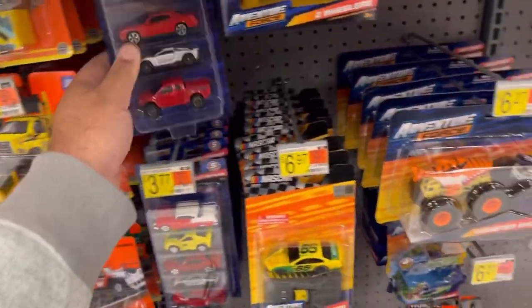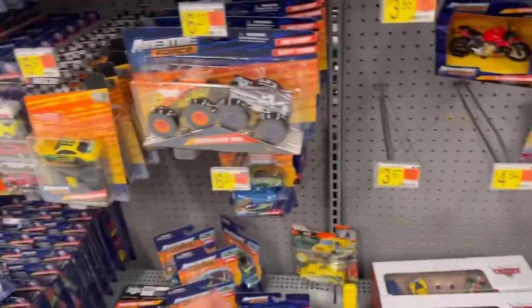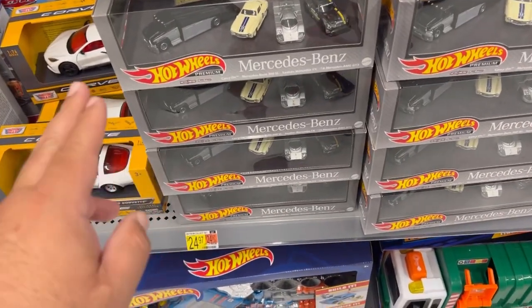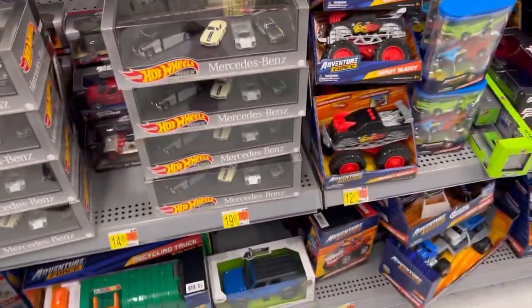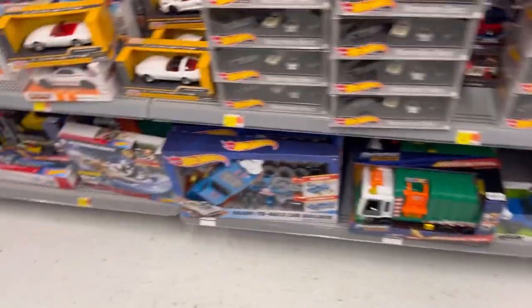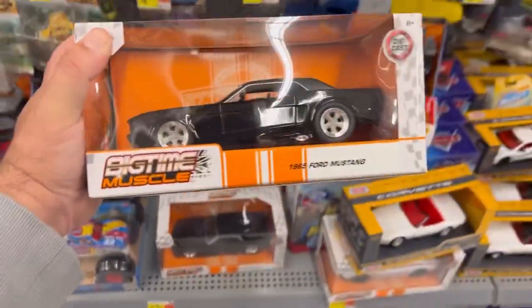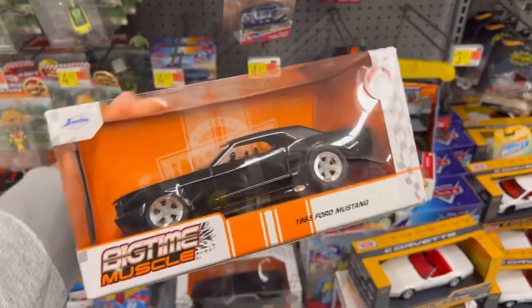They have a bunch of these Adventure Force — just got some motorcycles and monster trucks. Check this out guys, they have an abundance of these Mercedes-Benz diorama sets — 4, 8, 12. And they got some of these Jada Toys Big Time Muscle. Check out this 1965 Ford Mustang.